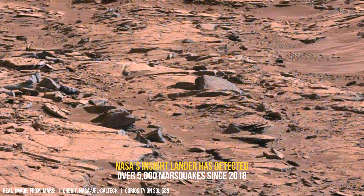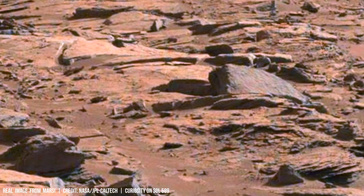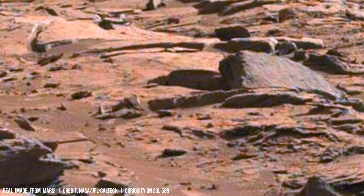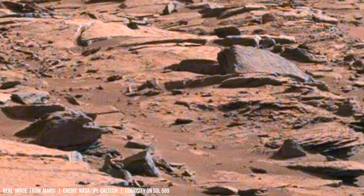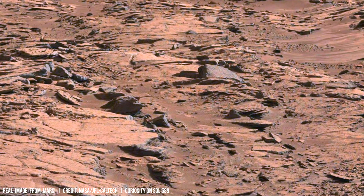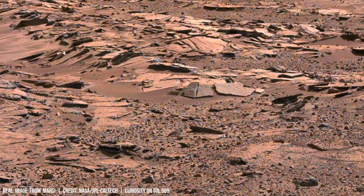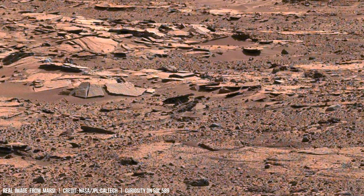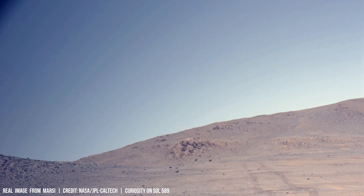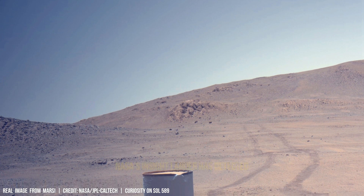For example, the Loess Plateau in China boasts layers of loess sediment spanning nearly two million years, with each layer corresponding to distinct climatic periods.